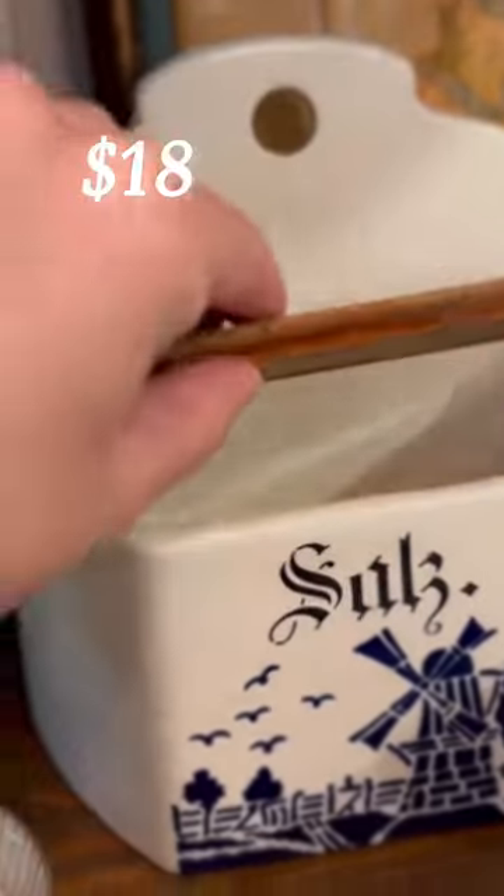I know that this is a vintage salt box but I'm not sure what language it's in. The windmill makes me think it might be German — let me know if you know.